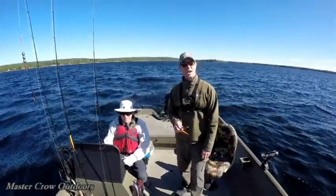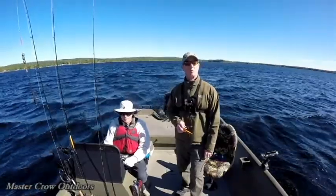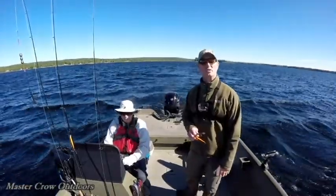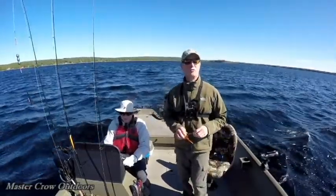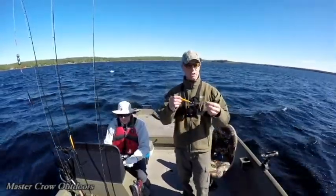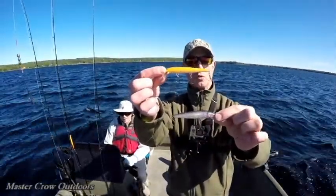Hey everyone, welcome back to the channel, and if it's your first time I hope you like what you see and subscribe. We're on Mokta Lake this morning with the world-famous salmon fisherman Larry. We're going to start off trolling for some landlocks using the standby repellus trout pattern in a fluorescent orange.